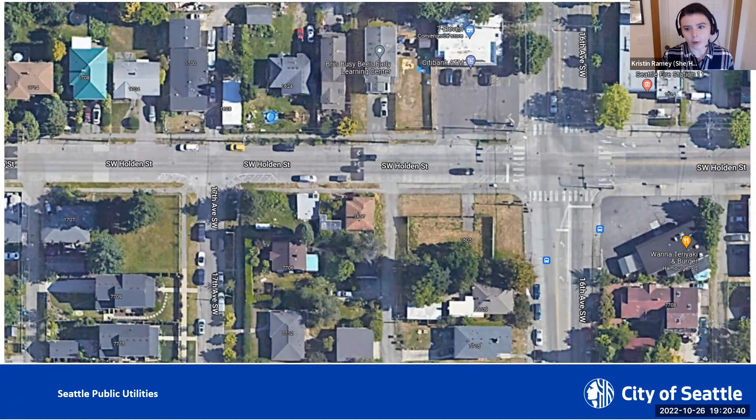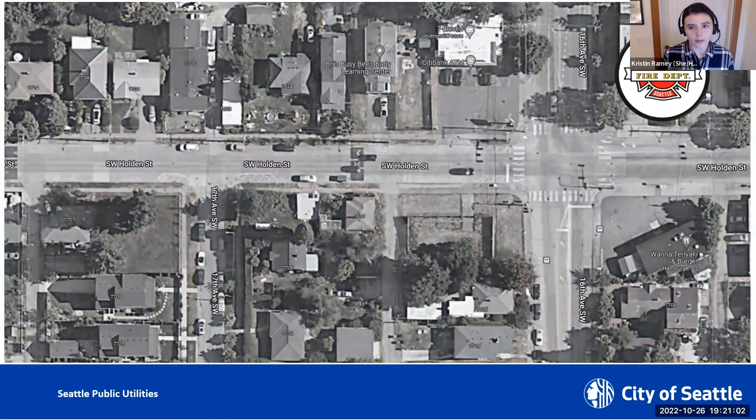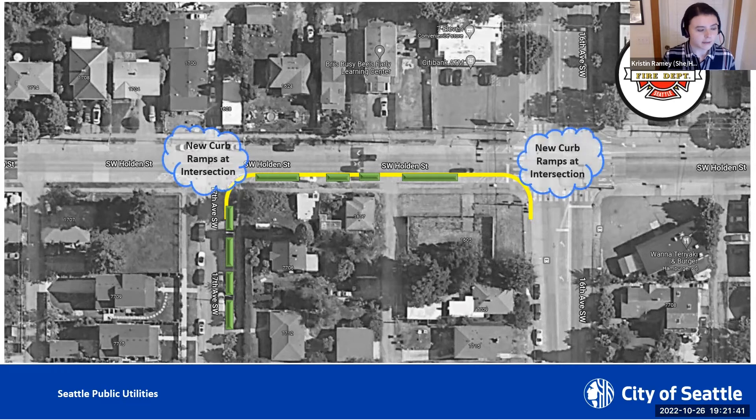Near the project site are notable non-residential entities like Seattle Fire Department Station Number 11. The fire department regularly uses Southwest Holden Street to provide emergency services, so the project team is making sure their needs are considered. The design will focus mostly on the south side of Holden and the east side of 17th Avenue Southwest. The project will make adjustments to the south curb line by moving it approximately five feet north into the roadway, and within this newly widened planting strip, will install NDS facilities to provide water quality treatment.